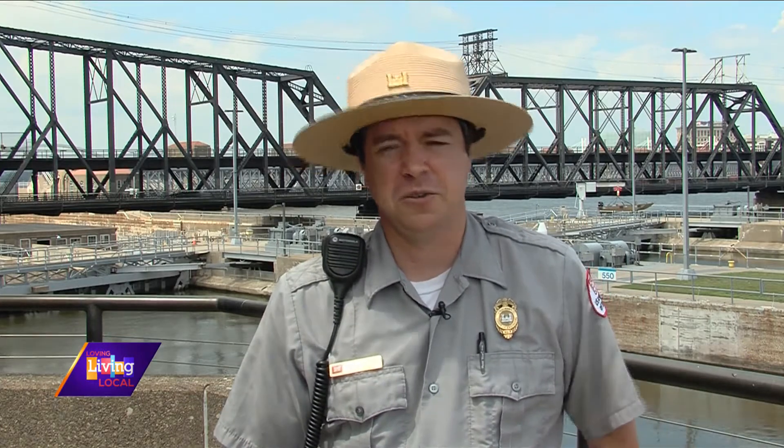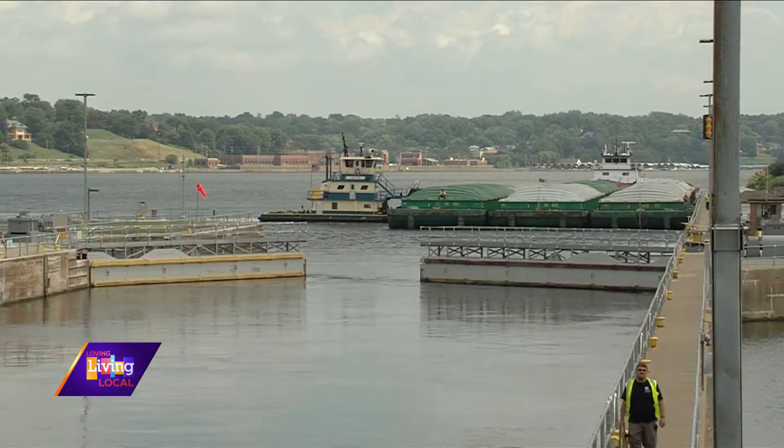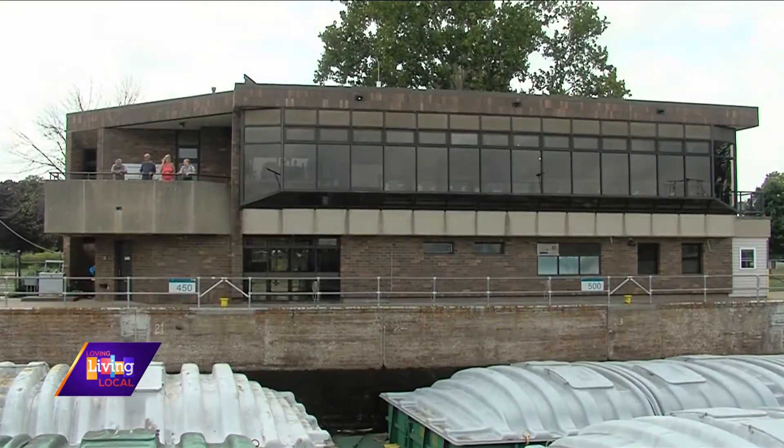The Corps of Engineers' Rock Island district is based here within the Clock Tower building on the Rock Island Arsenal. Also here we have Lock and Dam 15, which we have a tow coming through right now, so that sees boats coming through to get around the dam. And then we have our facility, the Mississippi River Visitor Center.